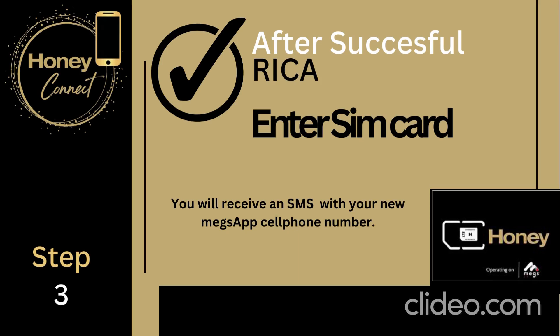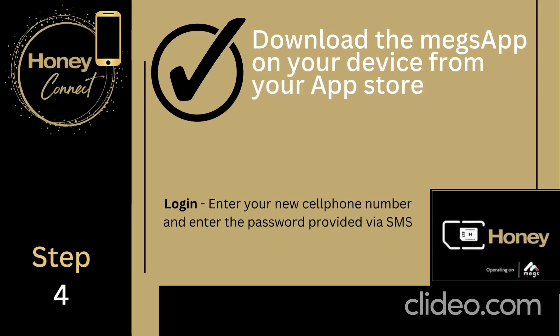You will receive an SMS with your new Megs app cell phone number. You will then be able to download the Megs app on your device from the app store. Your login number is your cell phone number and the password will be provided via SMS — this password will always be 123456.